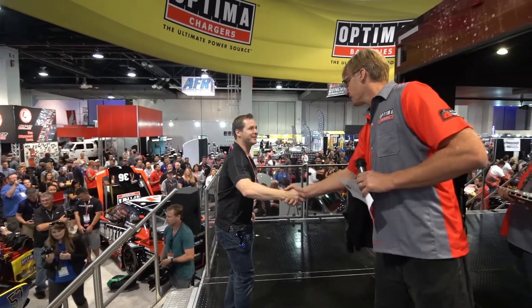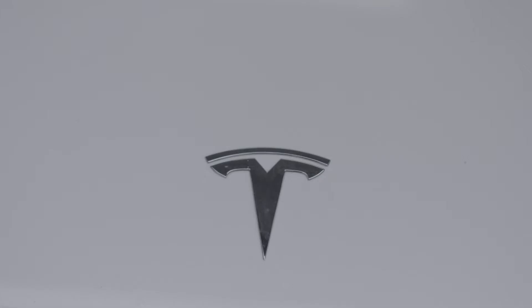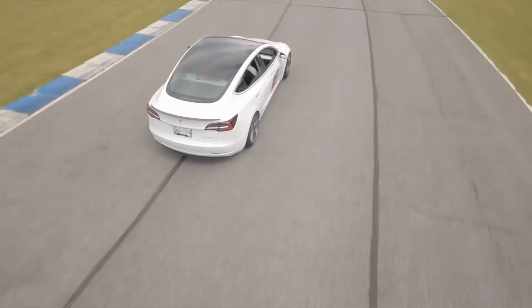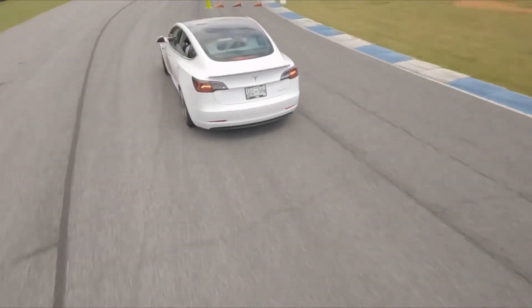Last year I was running the same car, a 2019 Tesla Model 3, and I had a lot of suspension upgrades from Mountain Pass Performance. This year I really just wanted to build on those performance upgrades from last year, so it wasn't anything major. Replaced a few more of the factory bushings with sphericals, so a little less deflection, a little better steering response and suspension response.